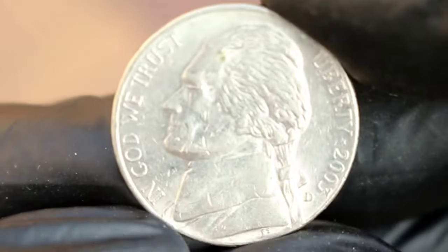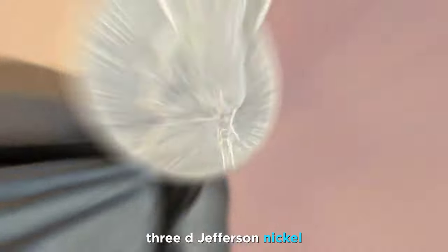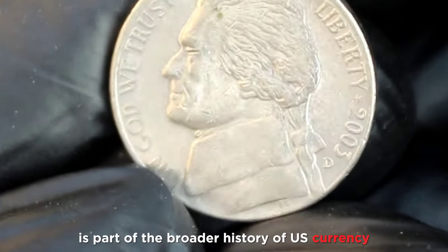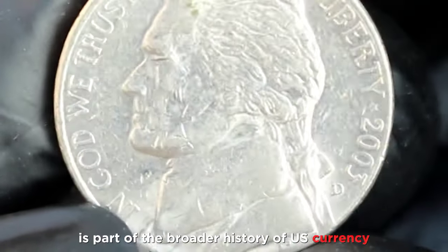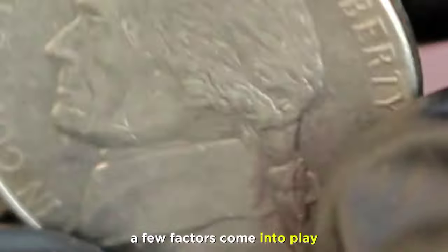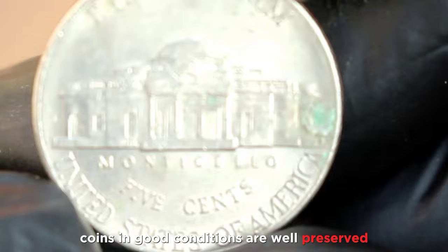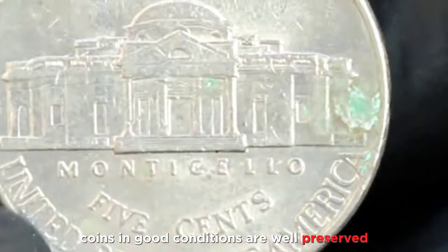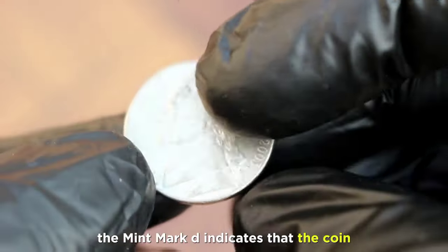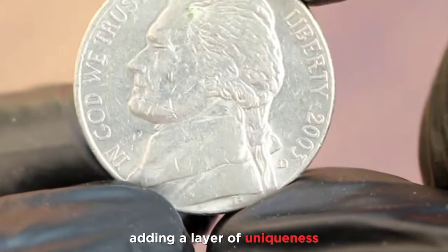At number 3, let's talk about the significance of the 2003 D Jefferson nickel. Minted at the Denver Mint, this particular coin is part of the broader history of US currency. When it comes to determining its value, a few factors come into play. Condition is crucial in the world of coin collecting — coins in good condition are well preserved, which enhances their appeal to collectors. Additionally, the Mint Mark D indicates that the coin was produced at the Denver Mint, adding a layer of uniqueness.